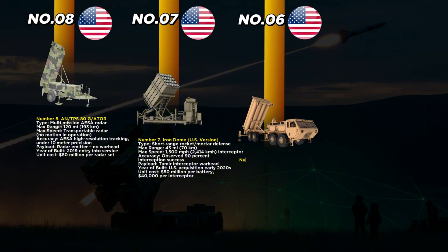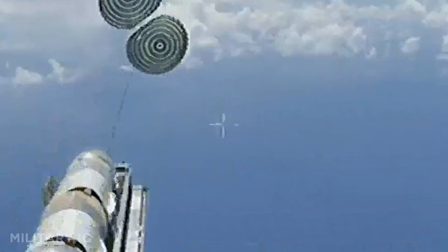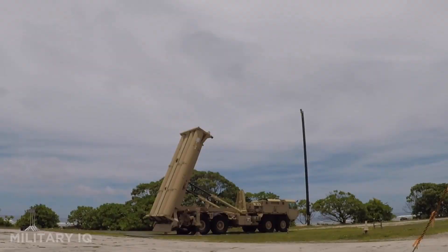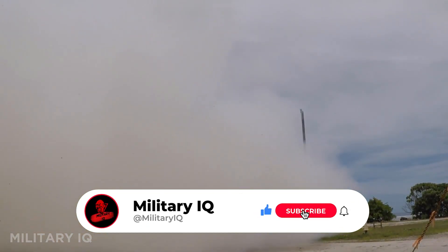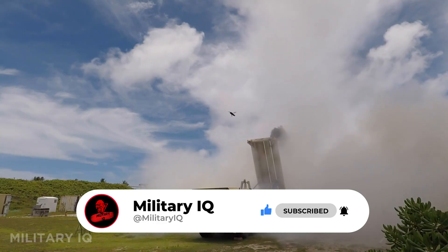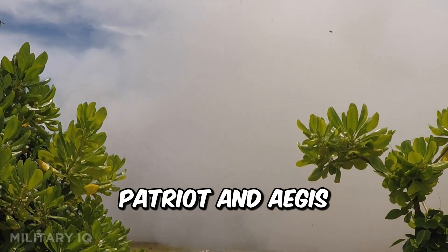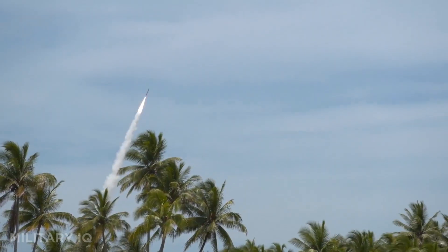Taking the sixth spot is THAAD, short for Terminal High Altitude Area Defense. This advanced system is built to intercept ballistic missiles in their final phase, right before impact. With a range of 125 miles and a top speed of 6,300 miles per hour, THAAD uses a kinetic kill vehicle to collide directly with the target. It carries no explosive warhead and relies on precision for neutralization. Deployed since 2008, it now protects key locations in Guam, South Korea, and the Middle East. Each missile costs $12.6 million and works as part of a layered shield with systems like Patriot and Aegis. If a missile is headed toward U.S. forces, THAAD is ready to meet it midair.